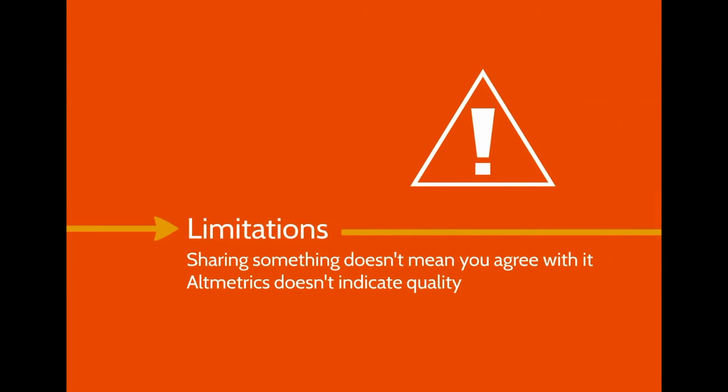It's important to remember that things might be talked about for all sorts of different reasons. Sharing something on social media or in the news doesn't mean people agree with it or that it is good quality research.